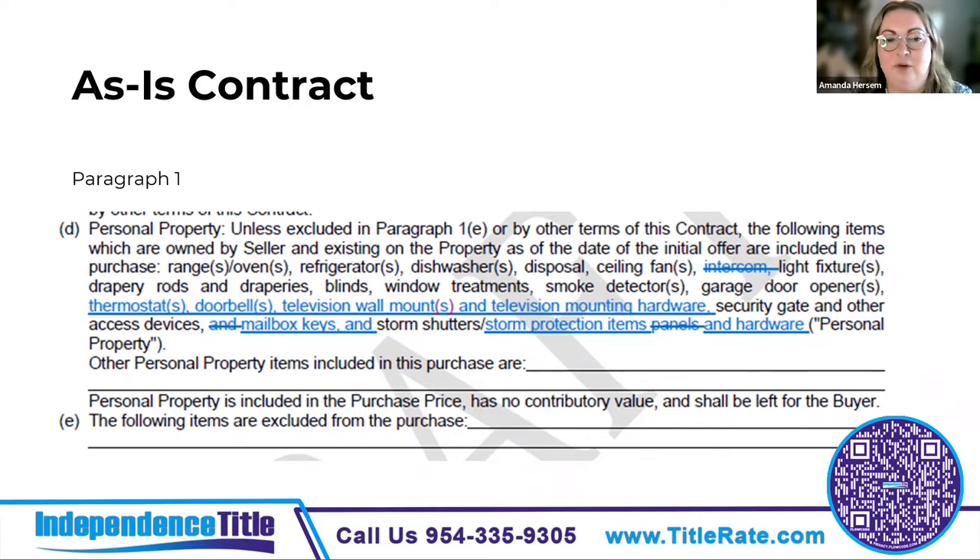A question came up: if the washer and dryer was included on the MLS, is that sufficient for inclusion in the contract? No — it needs to actually be written into the contract.